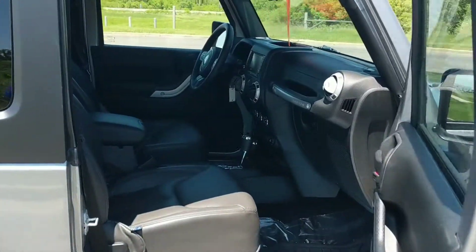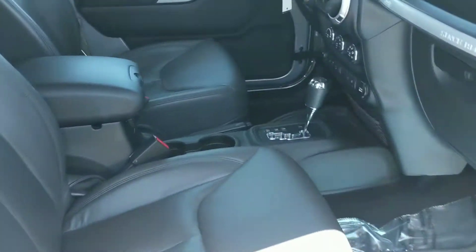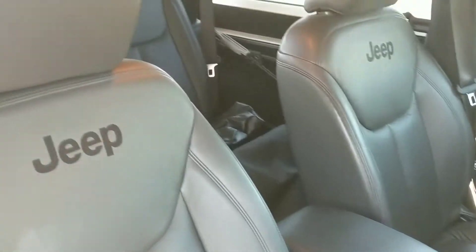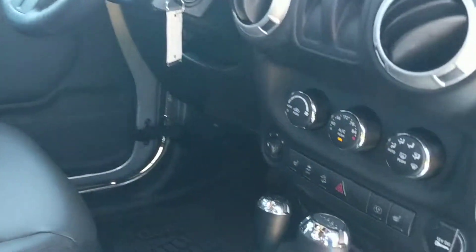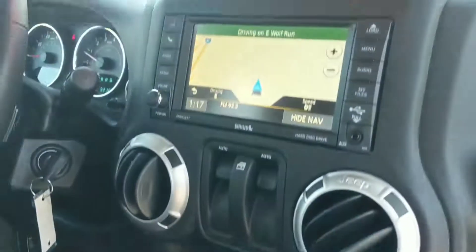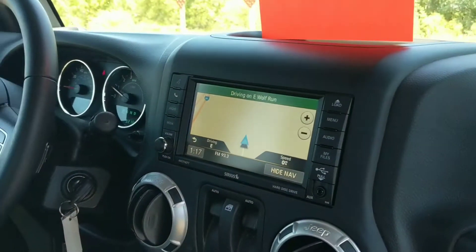Interior wise, you've got leather heated seats — very very clean inside and out. You can see here your heated seats and you also have a navigation system.